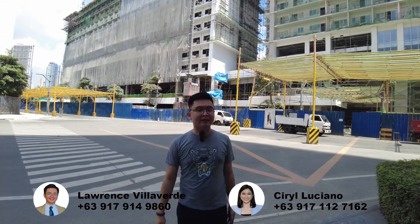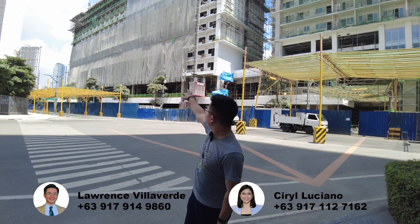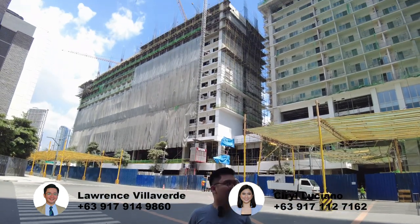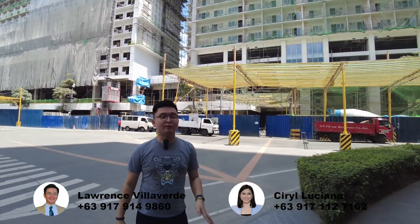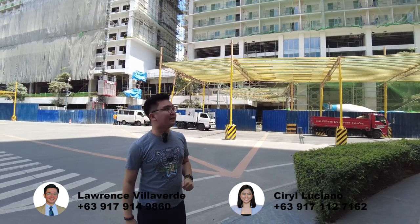For Tower C, it will be ready in September 2025, so it's not yet to turn over. As of now, it's still on the 15th floor pa lang. So it's still in Sky Garden pa lang. Ang mataturn over this year will be Tower A and B, which Miss Cyril will show you later — yung construction update ng Tower B and D.